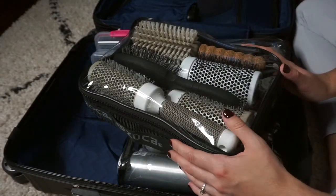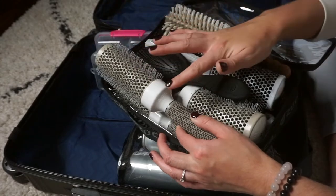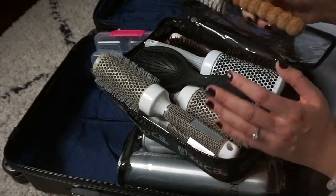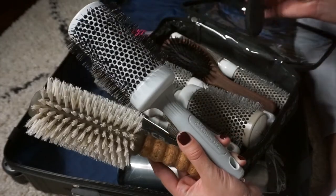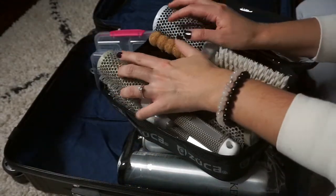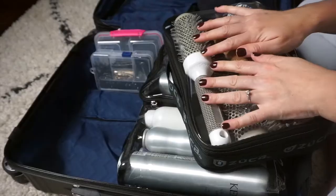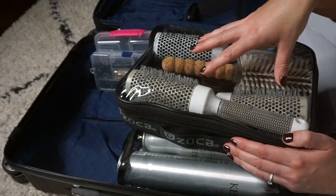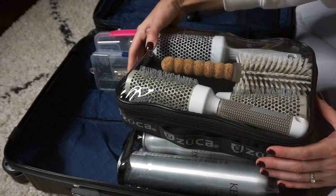Over here is another Zuca compartment container where I keep a lot of my brushes organized. I'm still figuring out the best way to pack them because sometimes they get a little smushed, but this is basically where I keep all my round brushes and boar bristle flat brushes. I usually have every single size with me so I can do any style. This is my on-the-go kit — I never use these in the salon and then pack it up. I keep one kit packed all the time just in case.